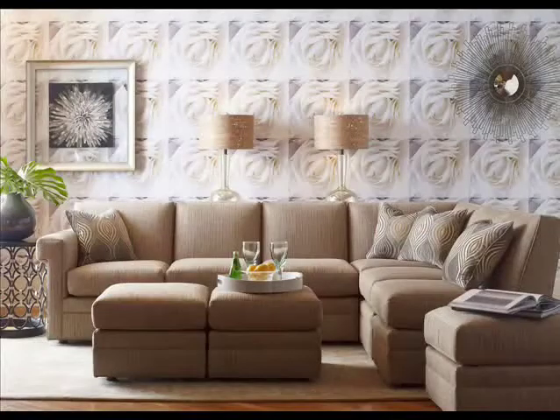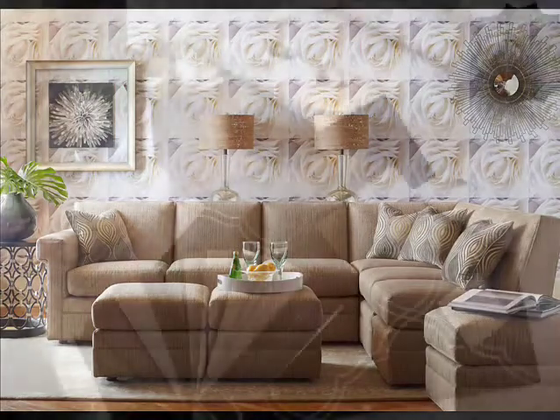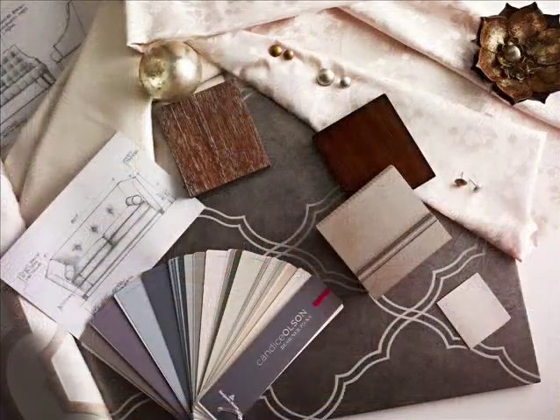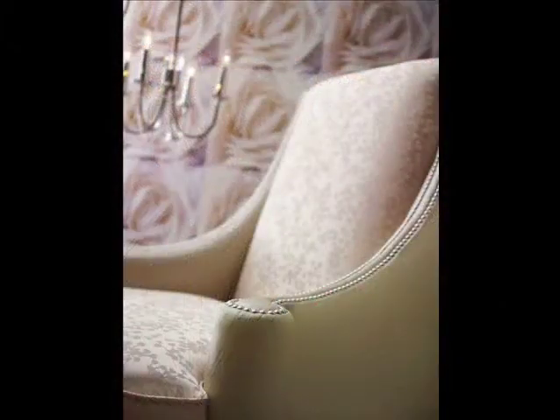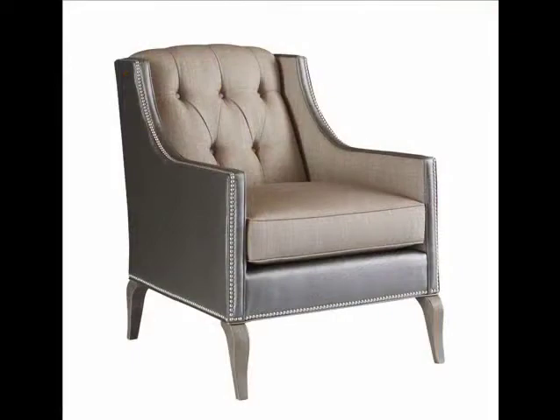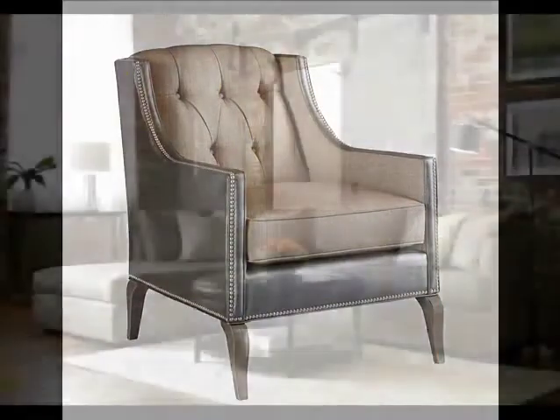Scale? I look to classic livable scale that allows a family to live in a home with comfort. Fabric? Sofas and chairs come to life when you put them in just the right fabric or leather. I believe that fabric is often the soul of a room, so upholstery fabrics are of primary importance.